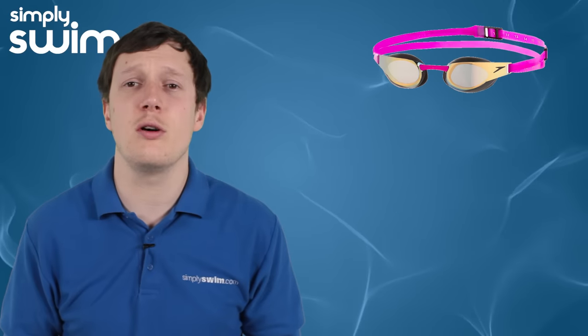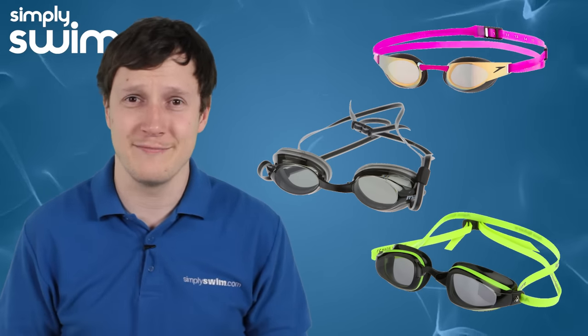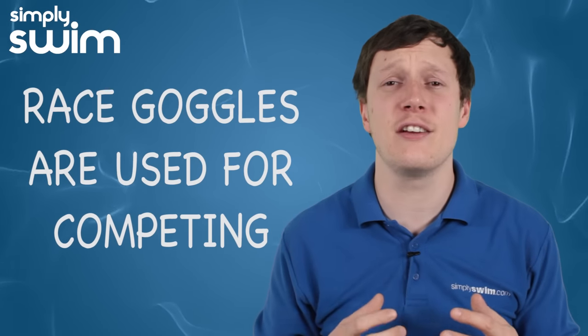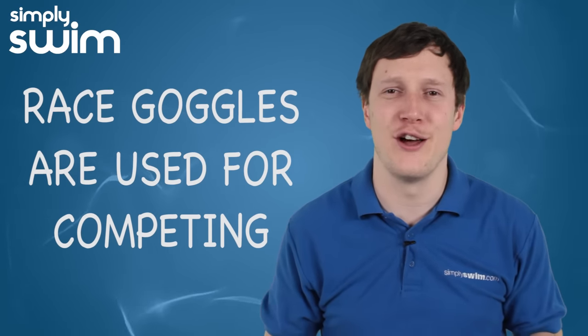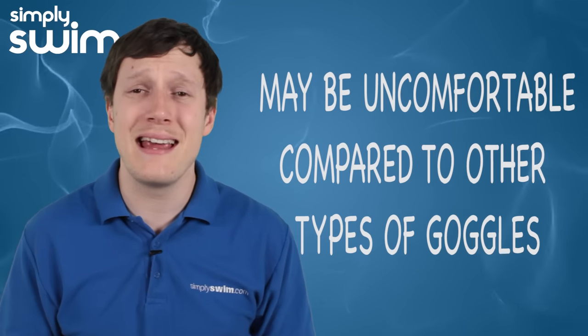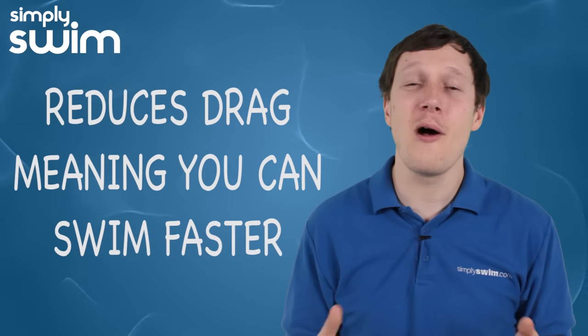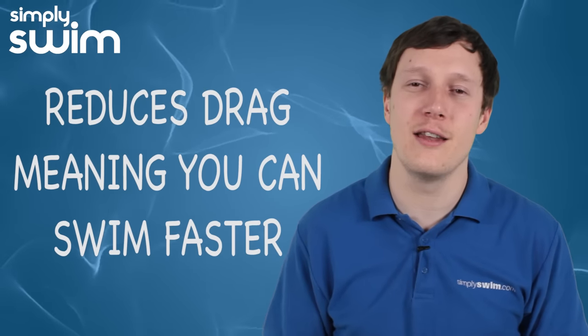Racer goggles are designed to be more streamlined, so they've got a small eye gasket to help reduce drag. These are used for competing and to give a secure fit in dives and turns. The emphasis on low profile to reduce drag does mean these might not be as comfortable as your fitness and leisure goggles, but they will help you be more streamlined in the water.